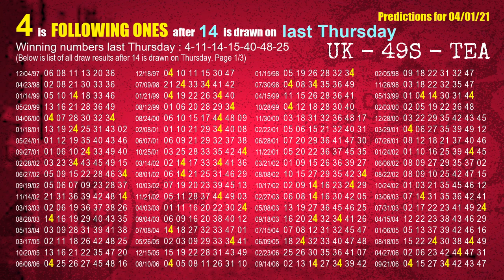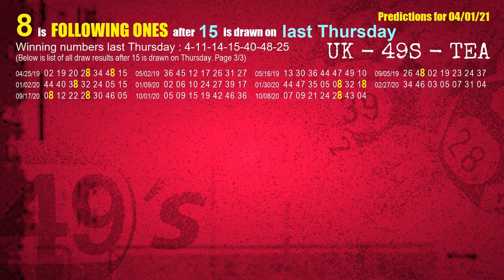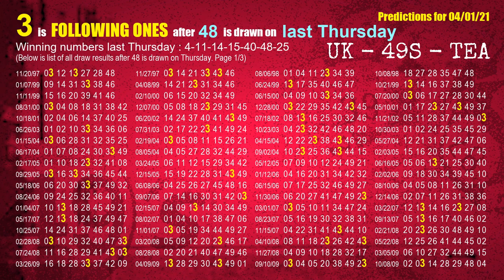The third winning number last Thursday is 14. The most frequently following units digit is 4 when 14 is the winning number on last Thursday. The fifth winning number last Thursday is 40. The most frequently following units digit is 0 when 40 is the winning number on last Thursday. The sixth winning number last Thursday is 48. The most frequently following units digit is 3 when 48 is the winning number on last Thursday.